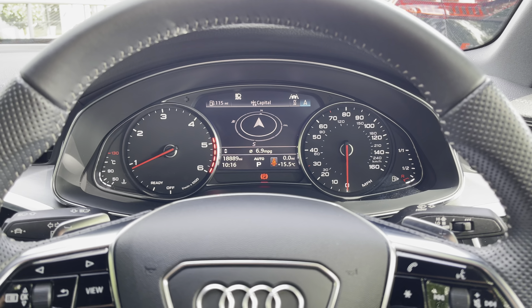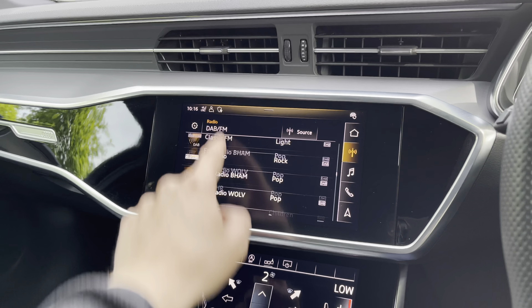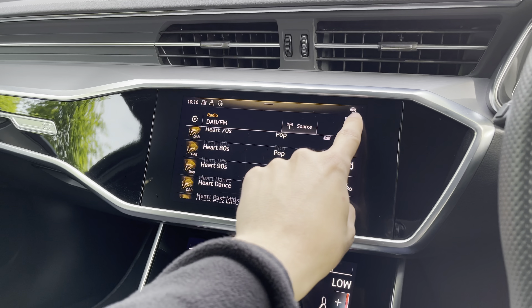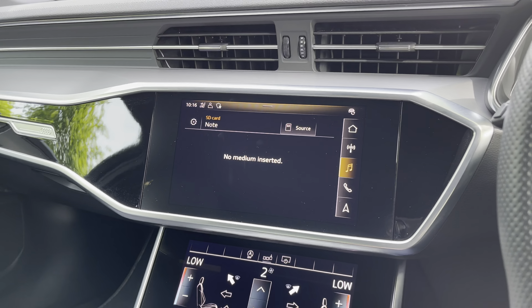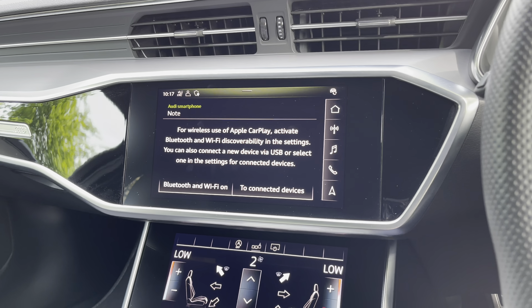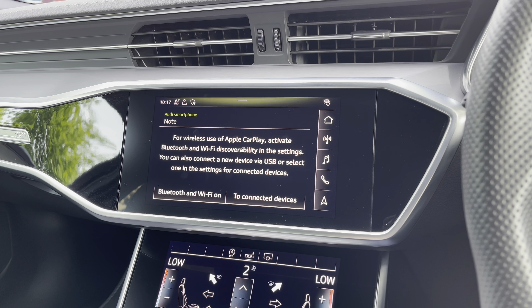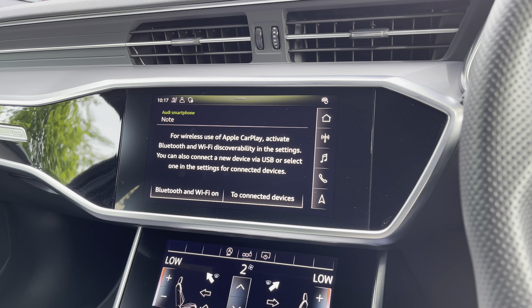The central infotainment screen is a touchscreen — very easy to use and responsive. It includes DAB digital radio with plenty of stations to choose from, media via Bluetooth or USB to connect your phone easily, telephone for business calls, and built-in navigation so you should never get lost in your A6. We also have Apple CarPlay so you can use Spotify or send messages via Siri, keeping your eyes on the road.